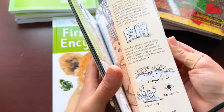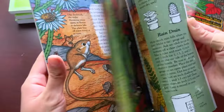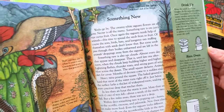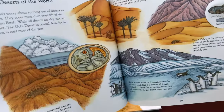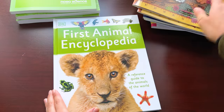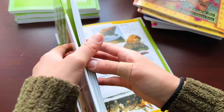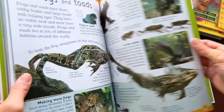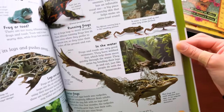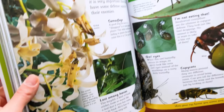Then you have One Small Square Seashore by Donald M. Silver, One Small Square Woods, and One Small Square Cactus Desert. These illustrations are just so beautiful. The writing is a little bit smaller so depending on your child's reading level they can either read it to you or you could read it with them. These are books that even when we are done with this curriculum I can find us flipping through over and over again as a reference. And last but not least, you have the First Animal Encyclopedia — a DK reference guide to the animals of the world, with detailed information about the subject you are studying.